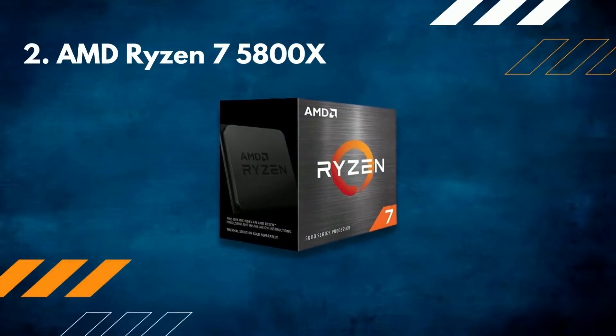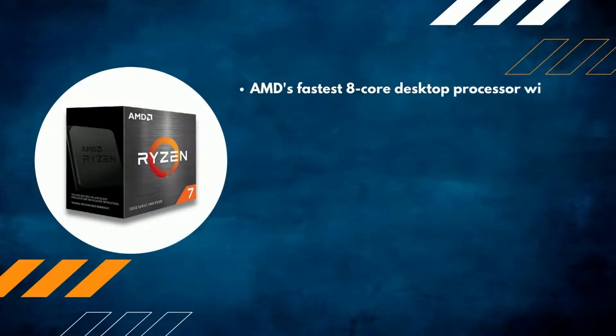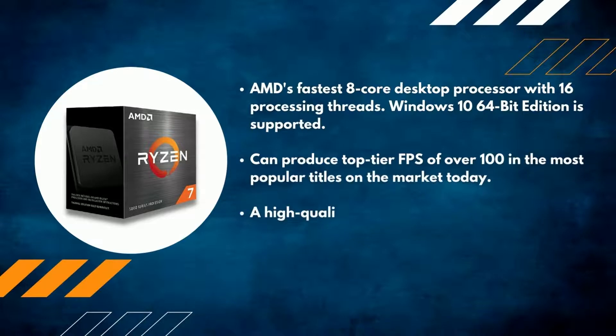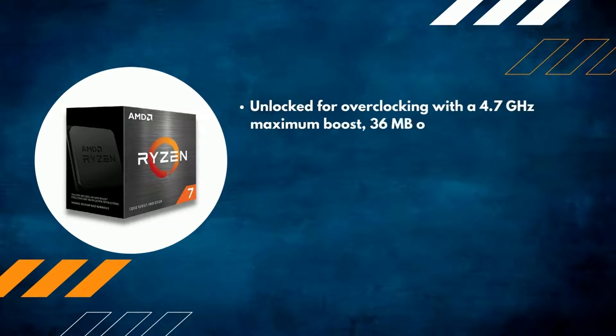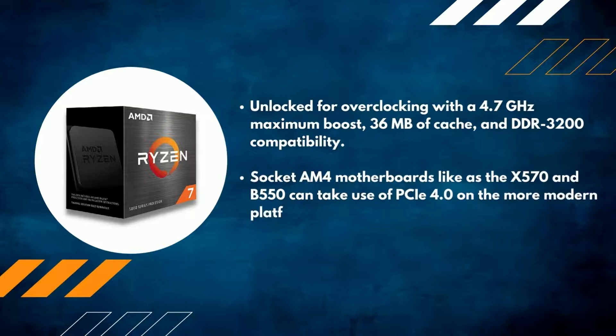Number 2: AMD Ryzen 7 5800X. AMD's fastest 8-core desktop processor with 16 processing threads. Windows 10 64-bit edition is supported. Can produce top-tier FPS of over 100 in the most popular titles on the market today. A high-quality cooler is recommended as one is not included. Unlocked for overclocking with a 4.7GHz maximum boost, 36MB of cache, and DDR3200 compatibility. Socket AM4 motherboards such as the X570 and B550 can make use of PCIe 4.0 on the more modern platform.